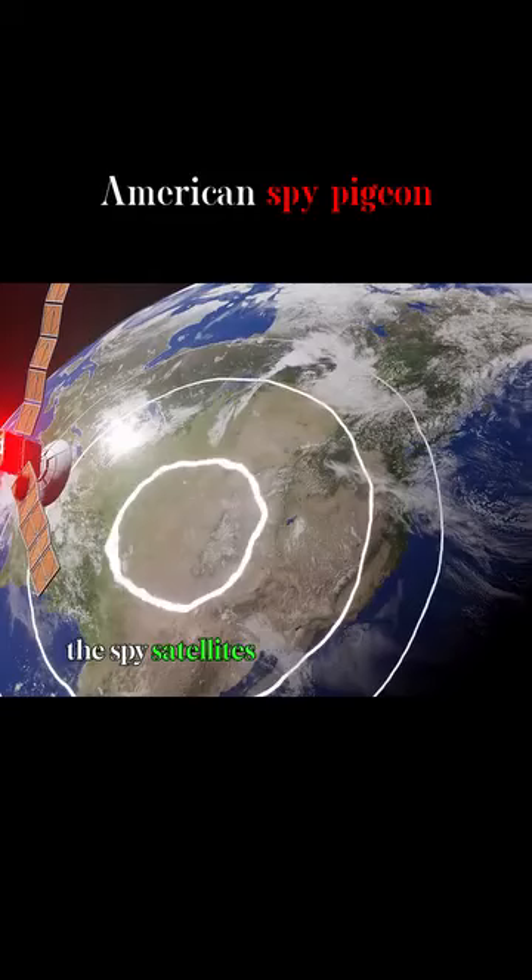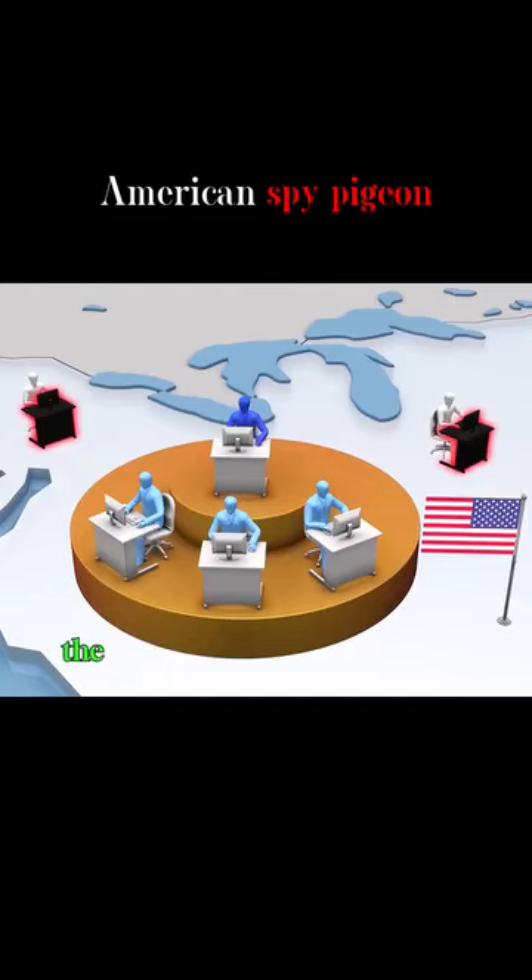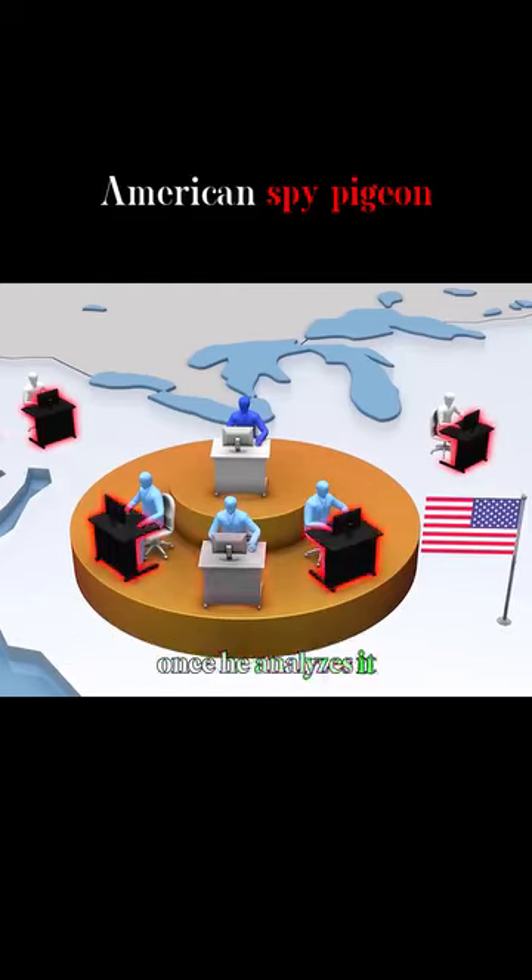The spy satellites in the sky pick up the messages and pass them on to the intelligence office on the ground. The intelligence officer synthesizes the information, and once he determines it is detrimental to the U.S., he gives the order to attack.